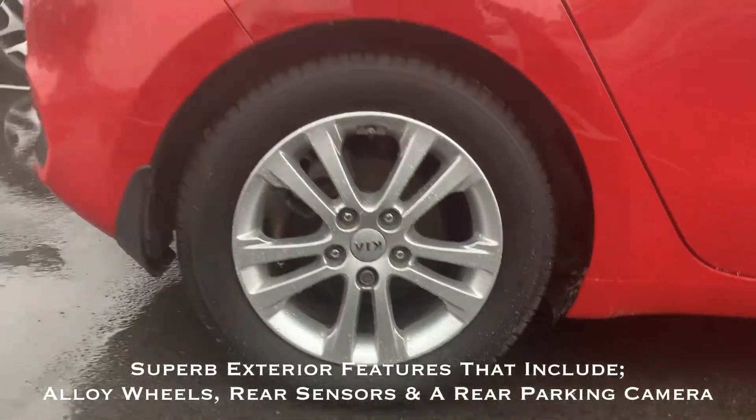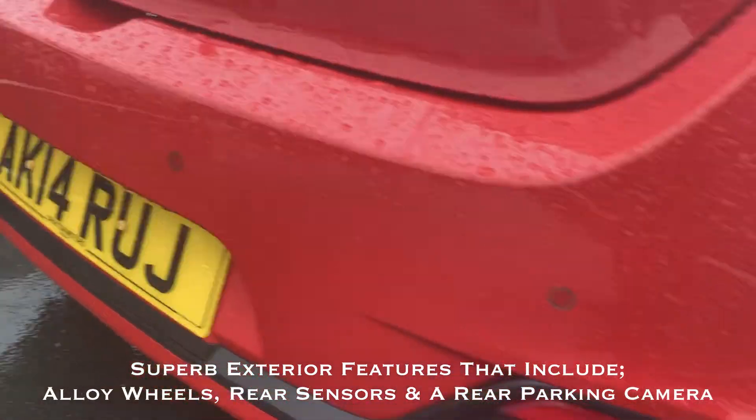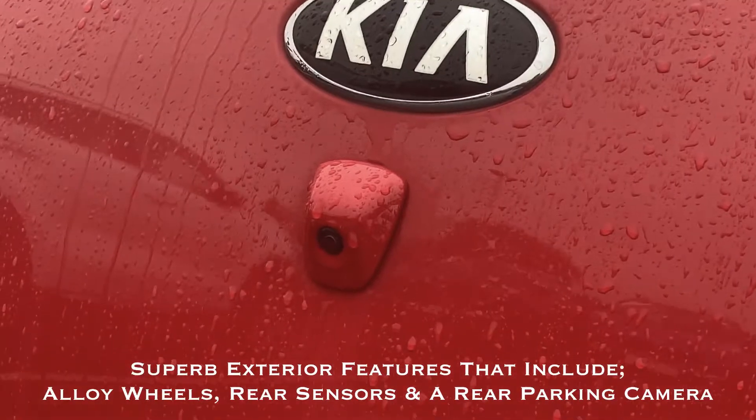Coming complete with some fantastic exterior features such as these alloy wheels, this car also benefits from rear parking sensors, and to make parking an absolute doddle, you also have a rear view parking camera.